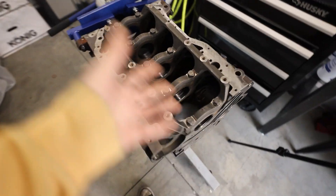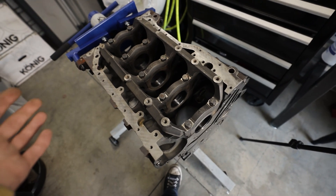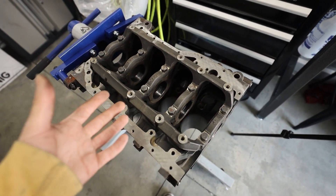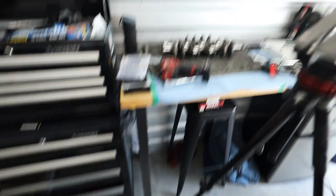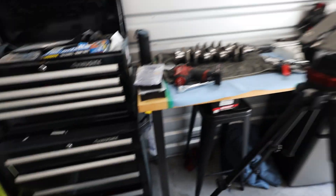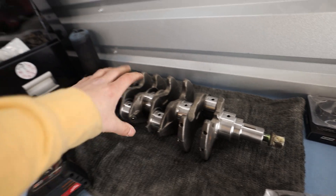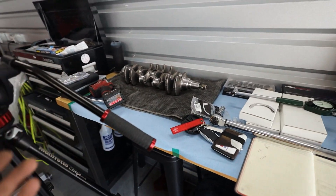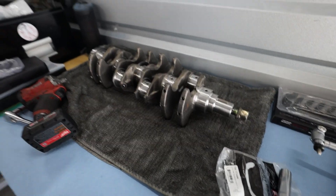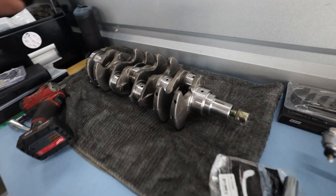All of our mains are out of spec - all of them are reading around four thou for clearance, which is just too loose for what I want. I'm going to have to order some oversized bearings. I was kind of expecting this, especially with the crank being polished. Whenever you have a crank polished, they essentially rub sandpaper across all of the mains to clean them up, and by doing so you remove material - probably about one to two thou.